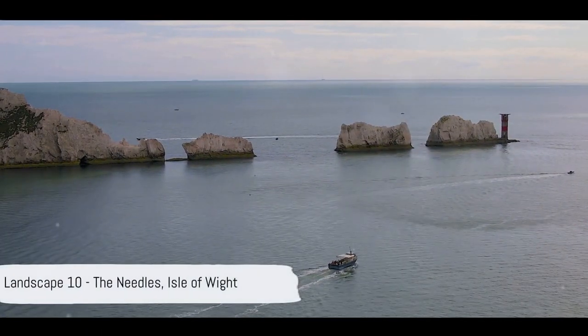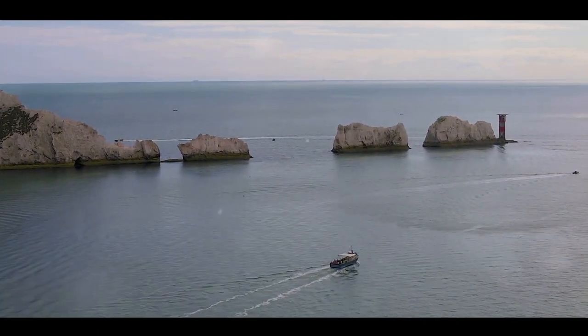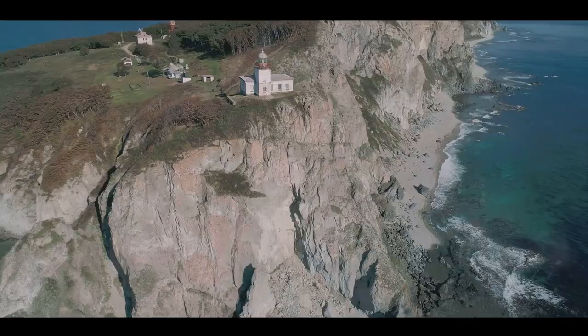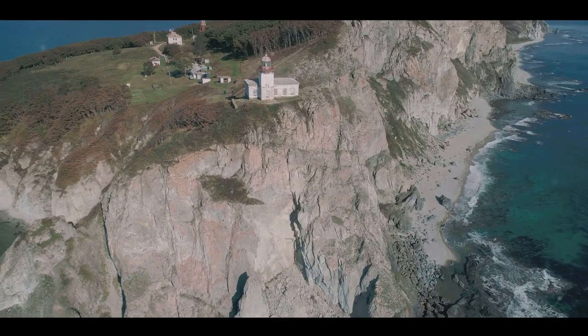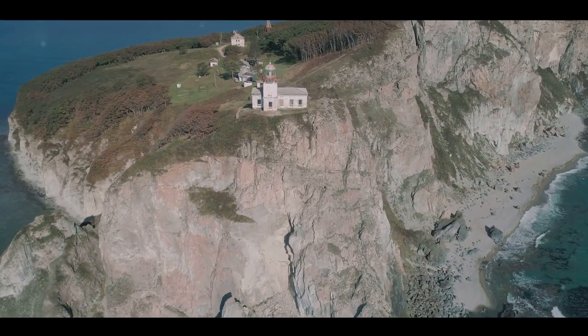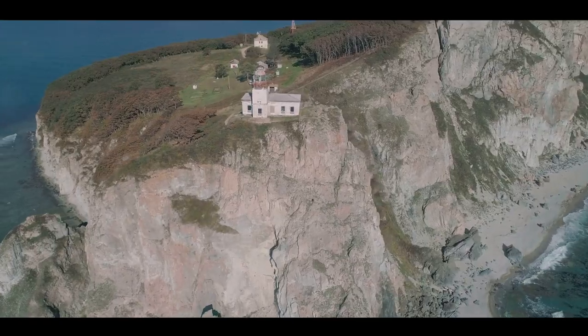Starting our countdown at number 10, we have the Needles on the Isle of Wight. This astonishing formation of chalky cliffs, crowned by a historic lighthouse, is a sight to behold. The Needles stand tall and proud, facing the elements — a testament to the enduring power of nature.